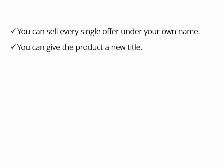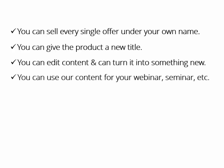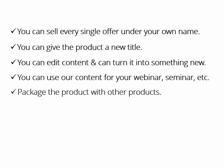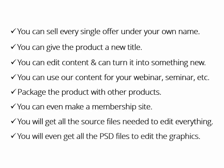You can give the product a new title. You can edit content and turn it into something new. You can use our content for your webinar, seminar, or presentation. You can package the product with other products to make a big package. You can even make a membership site for recurring income. You will get all the source files needed to edit everything: text files, PowerPoints, audio, video scripts, and video files. You'll even get all the PSD files to edit the graphics. You have unlimited potential by utilizing our upgraded private label rights.